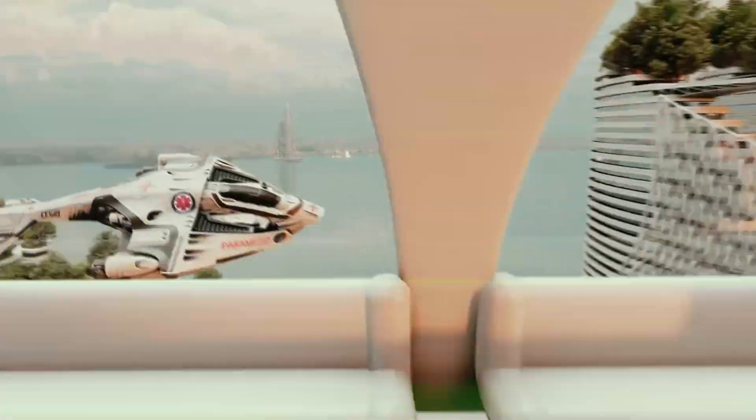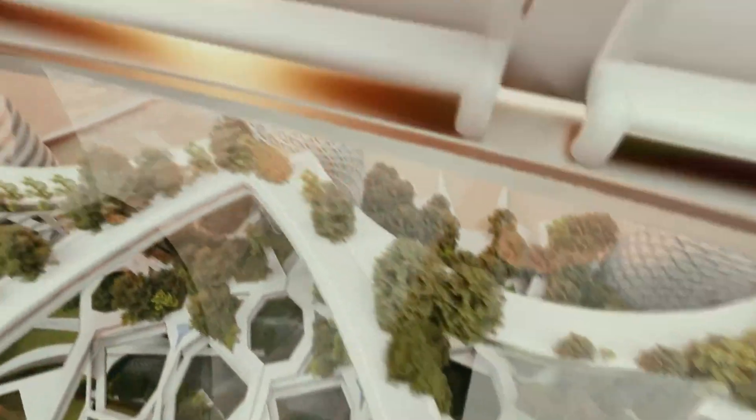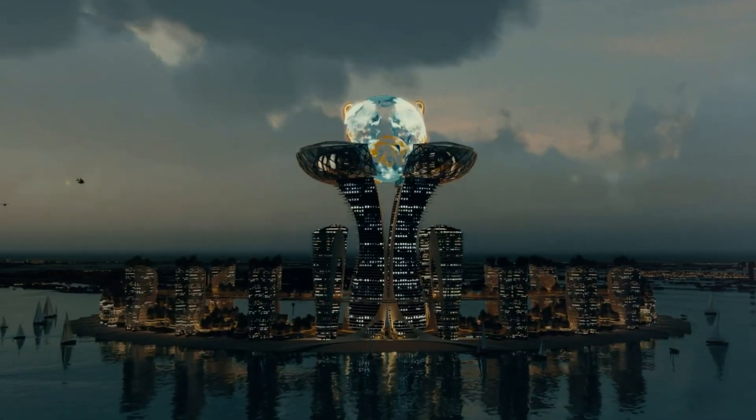With a focus on creating a healing environment, the complex includes hospitals, clinics, research centers, and wellness centers, all integrated within a serene and aesthetically pleasing landscape.